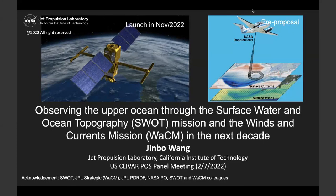Thank you all for joining us for the PAUSE webinar this morning. We have Jimbo Wong, who is also a member of the PAUSE panel. He's going to be talking to us about observing the upper ocean through Surface Water and Ocean Topography, as well as the Winds and Currents mission for the next decade.